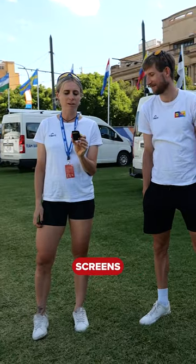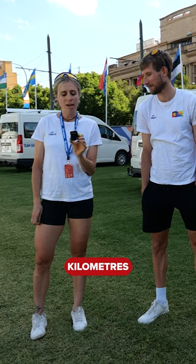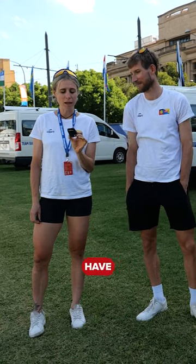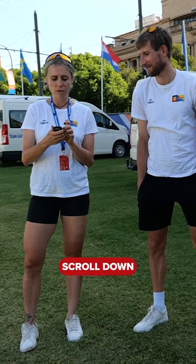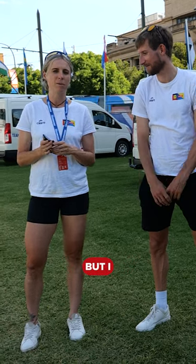I've got one of my race screens on. I have the lap kilometers, the time of riding, and I also have the map. On my other page, lap kilometers, the time, and if I scroll down I can see my power and cadence, but I usually don't look at that in a race very often.